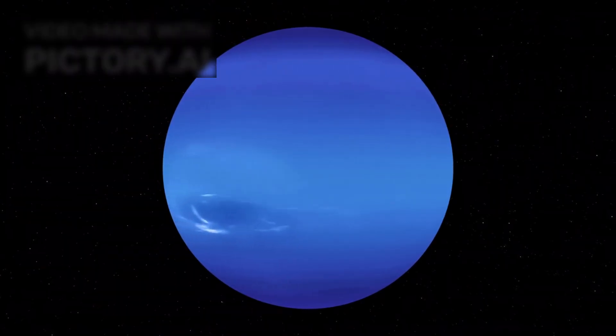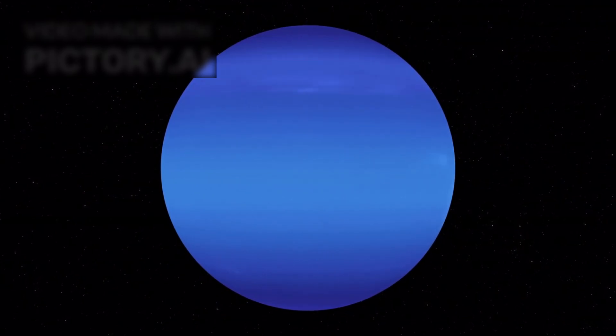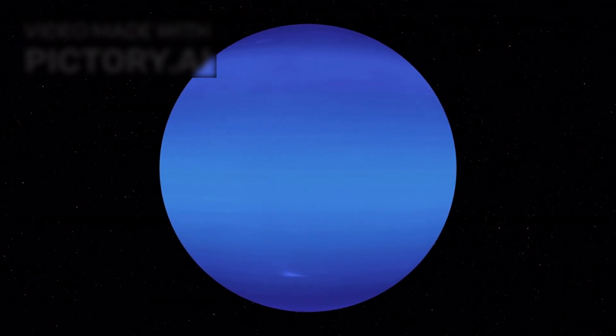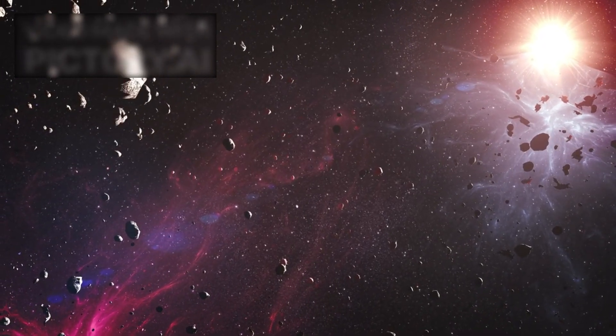This planet is larger than Earth — about 2.6 times its diameter and nearly 8.6 times its mass — falling into a category scientists call super-Earths, or mini-Neptunes. For years, such planets posed a mystery: were they simply scaled-down gas giants, or could they possess rocky surfaces and atmospheres capable of supporting life? In the case of K2-18b, recent findings suggest the latter may be true.